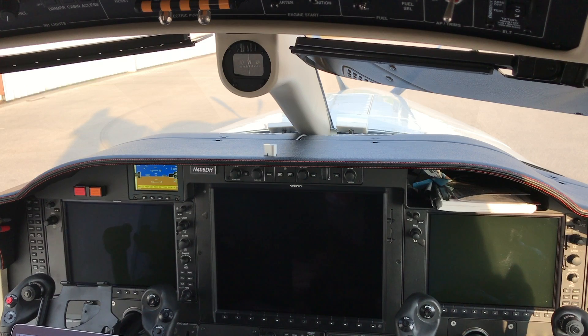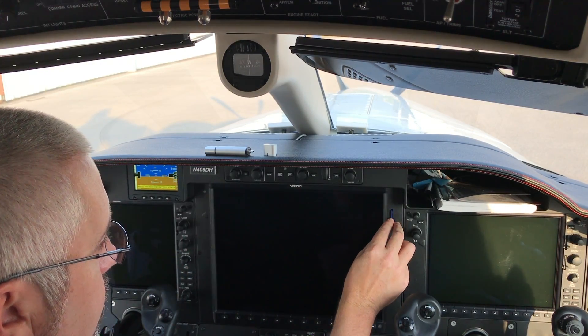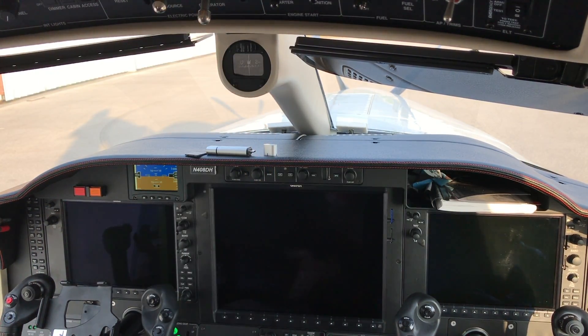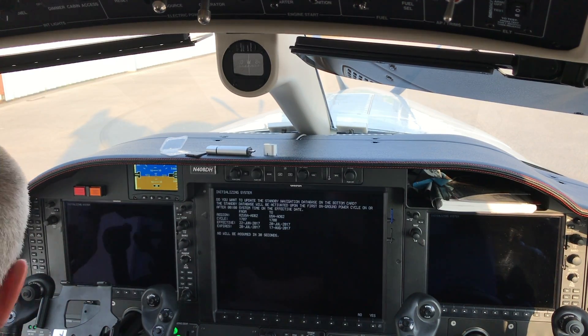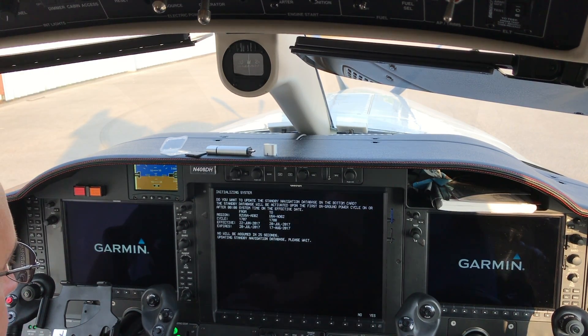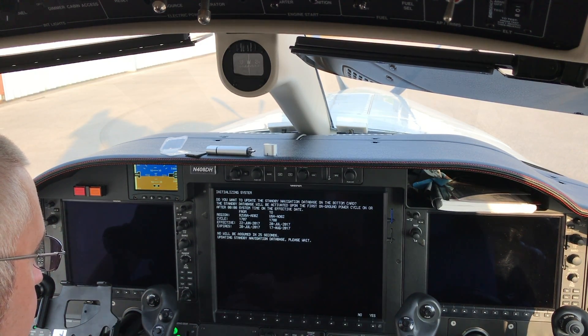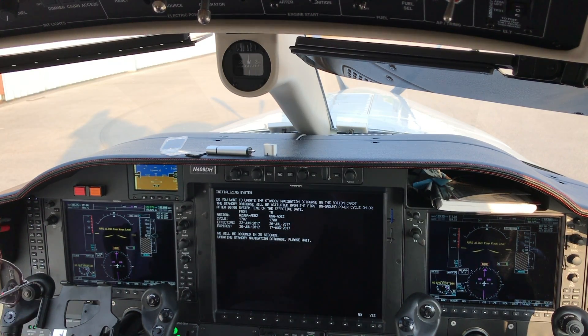Now I'll put the nav data on the spare card, transferring it over with the same JDM application. We temporarily remove the card where the MFD has been writing engine data and track log information, and use this temporary one for the process. It asks if I want to update the standby database — I do, so I hit yes. I don't want to update the active one yet because the data I'm uploading isn't current yet — it's a few days before it goes live — so when it asks about the active, I say no.